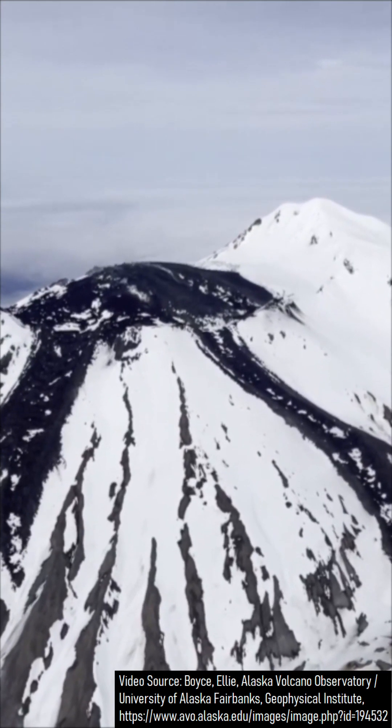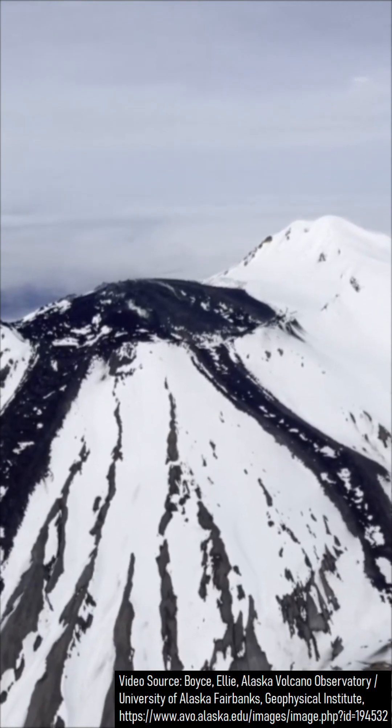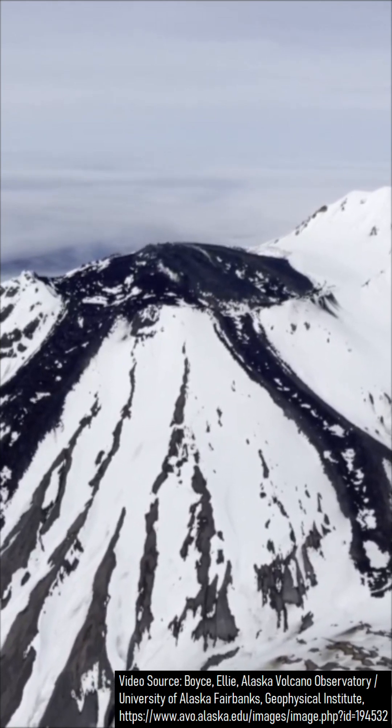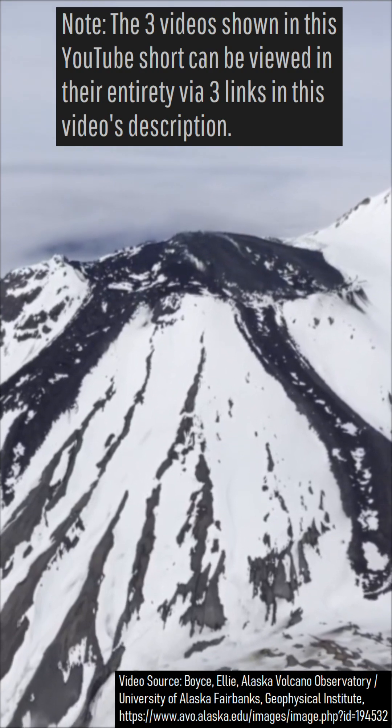Approximately half of this lava dome's 45 million cubic meters of material was in place during the first two months of its growth. Great Sitkin's latest eruption is currently on its 883rd day, although its lava dome only began growing on day 57, which translates to July 20th, 2021.